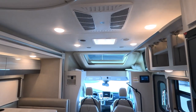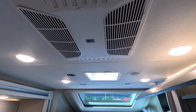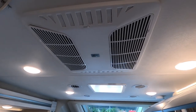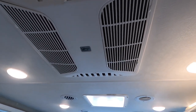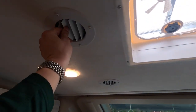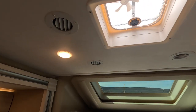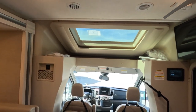Speaking of air, the HVAC is an overhead 13,500 BTU Coleman Mach air conditioner with a quick dump feature to really push a lot of air in fast. If you want to cool the place evenly, there are overhead ductwork vents you can spin and adjust to control temperature throughout.